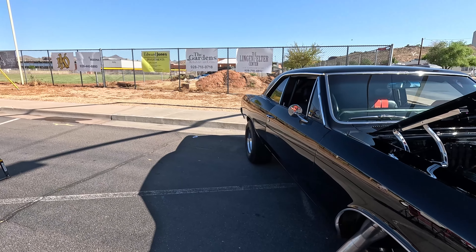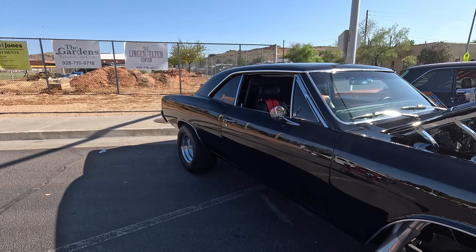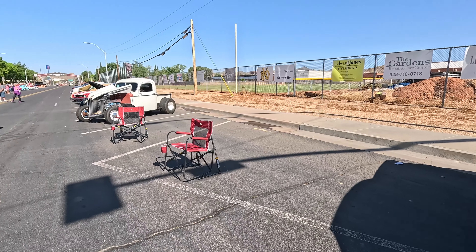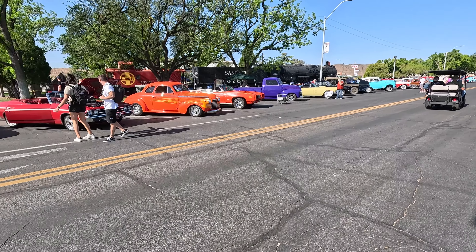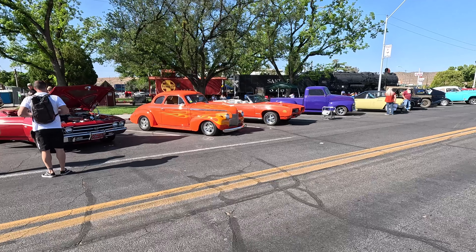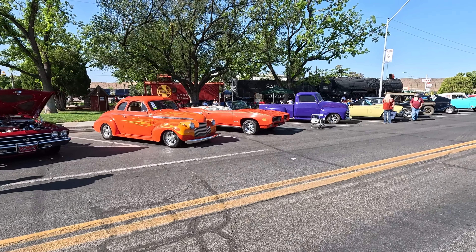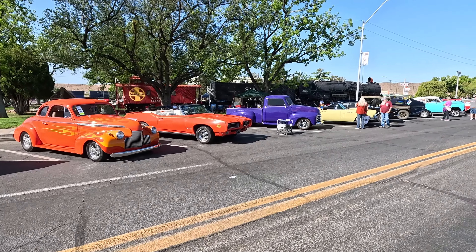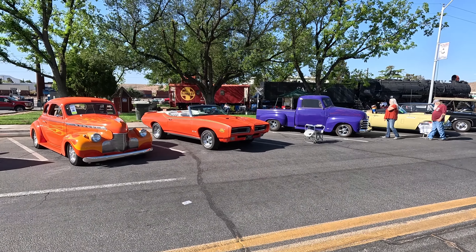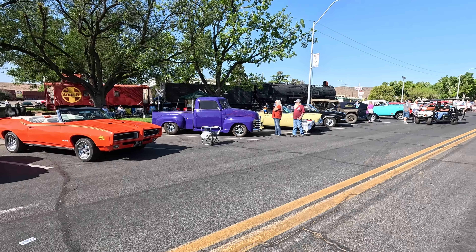He's got a big old blower on this thing! Nice pair — these two sitting right next to each other. Love that. Look at that exhaust coming up — getting that heat out from the car. Couple of nice racers there, and then we've got some good old classics.